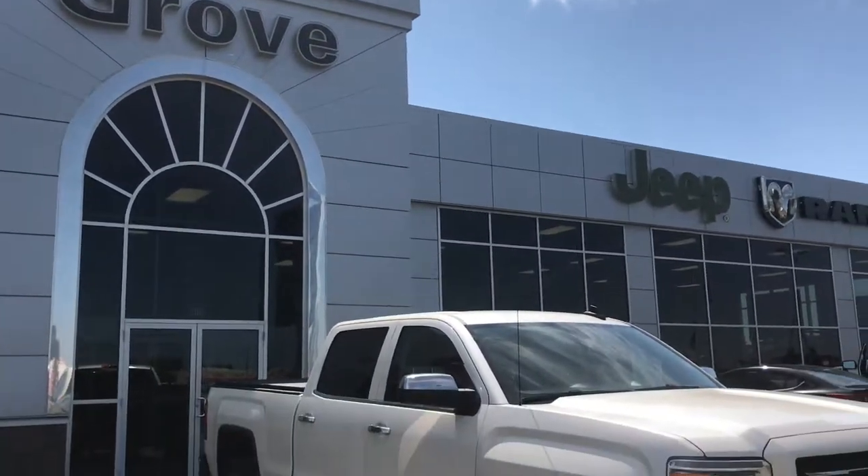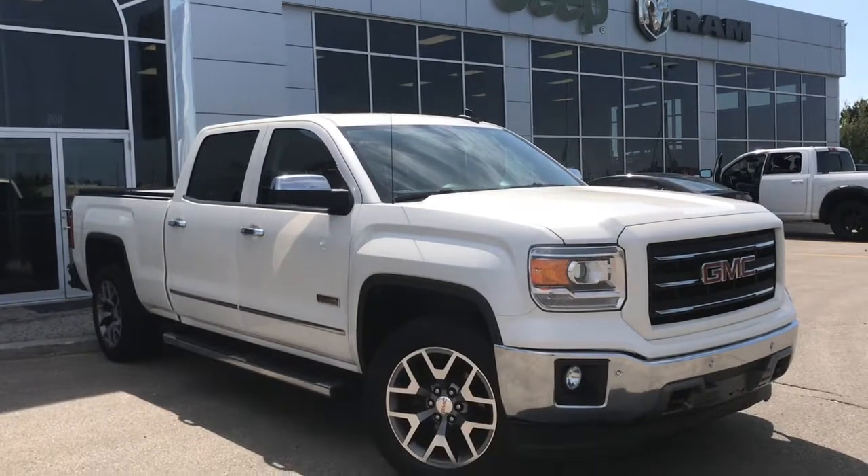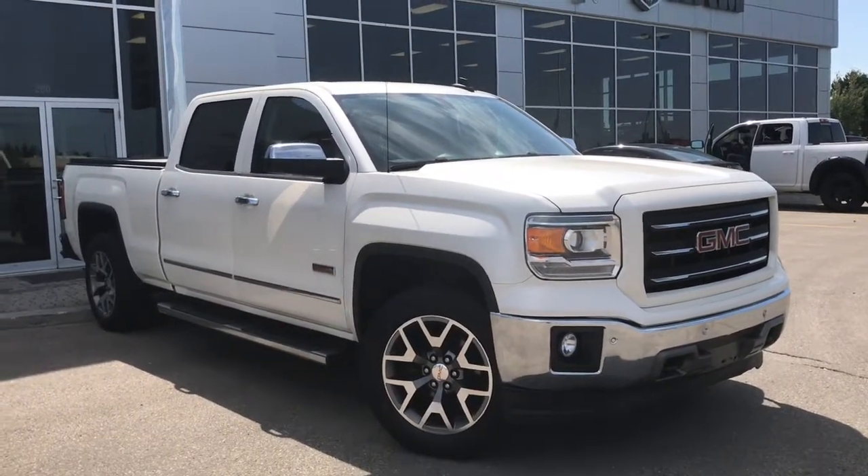Hello and welcome to Grove Dodge. My name is Jasmine and today we're going to be looking at this gorgeous 2015 GMC Sierra 1500 all-terrain in white.